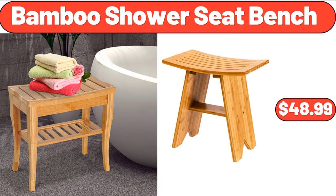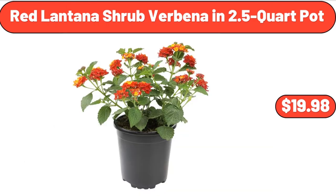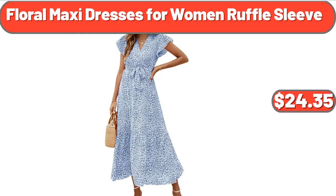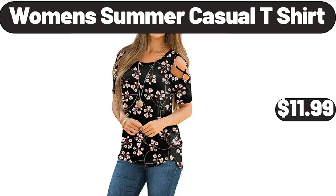Bamboo shower seat bench, $48.99. 20-piece flatware set, $24.98. Red lantana shrub verbena in 2.5-quart pot, $19.98. Floral maxi dresses for women ruffle sleeve, $24.35. Night light, $4.99. Women's summer casual t-shirt, $11.99.